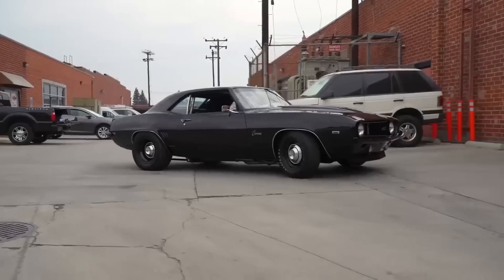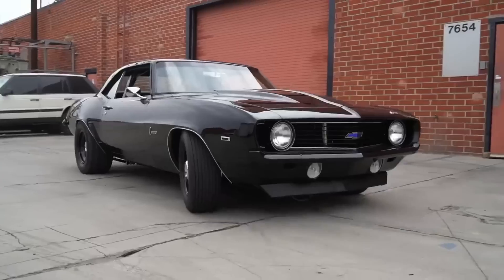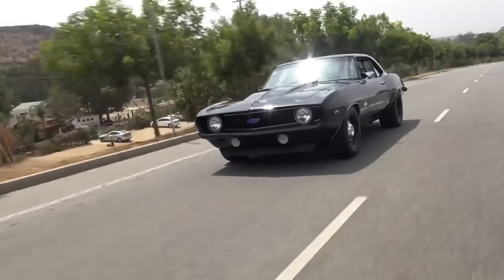Alright, let's move on and see how well you know your muscle cars. Also, don't forget to comment down your final result below.